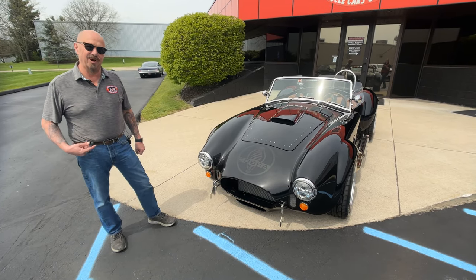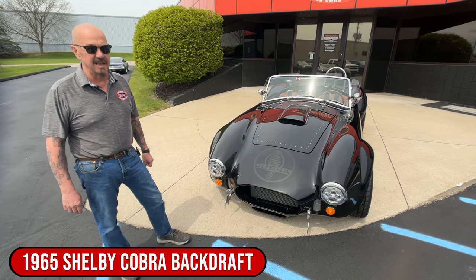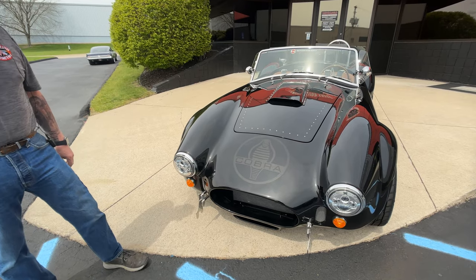Welcome back to Vanguard Motor Sales. I'm Greg, and that's a Backdraft Cobra with a small block 427 hooked up to a five-speed, and she is black and she is beautiful.